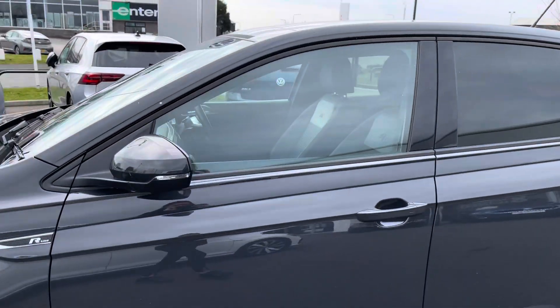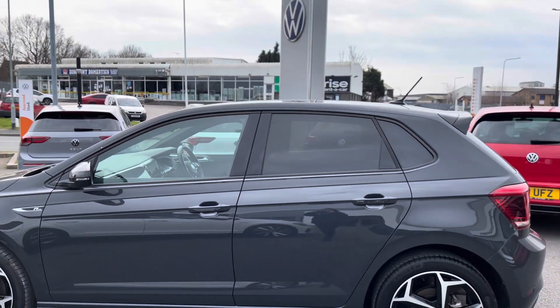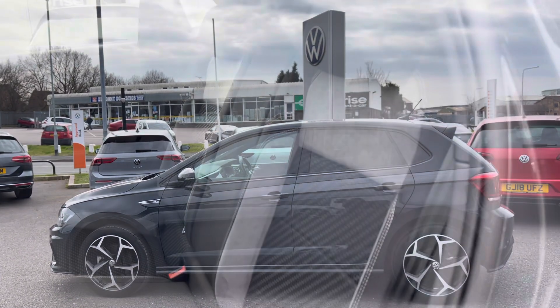Moving up, we have your electric folding door mirrors, providing additional safety for your vehicle when parking down narrow streets. We also have rear privacy glass, which not only ties everything together but also filters out too much sunlight to keep the car's temperature regulated — great for you and your passengers.